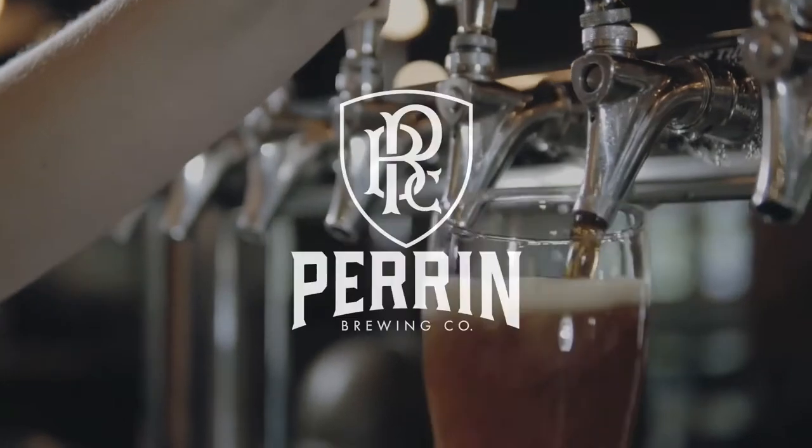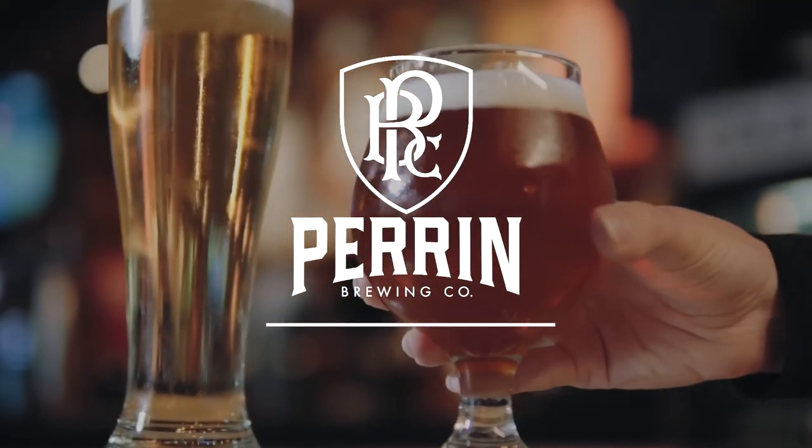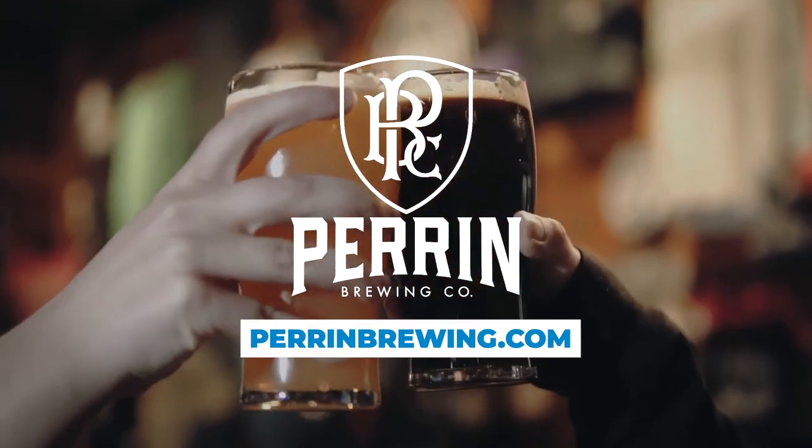And if you're looking to end a day with a Michigan-made beer for a Michigan-made adventure, visit PerrinBrewing.com to find Perrin near you.